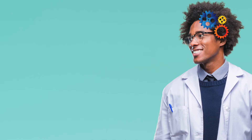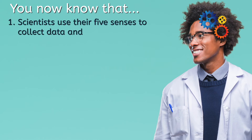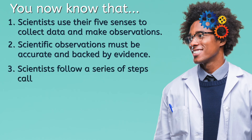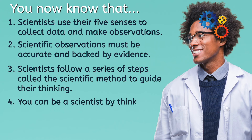That's our lesson for today! If you were following along, you now know that: 1. Scientists use their five senses to collect data and make observations. 2. Scientific observations must be accurate and backed by evidence. 3. Scientists follow a series of steps called the scientific method to guide their thinking. 4. You can be a scientist by thinking like a scientist!